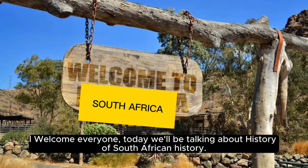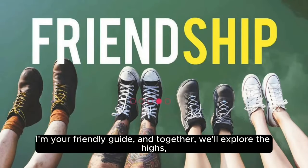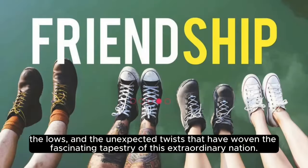Welcome everyone. Today we'll be talking about the history of South Africa. I'm your friendly guide, and together we'll explore the highs, the lows, and the unexpected twists that have woven the fascinating tapestry of this extraordinary nation.